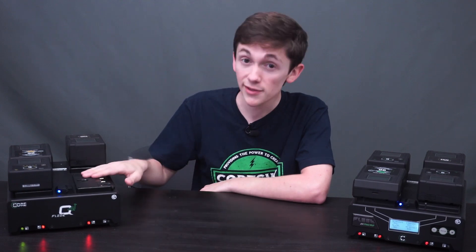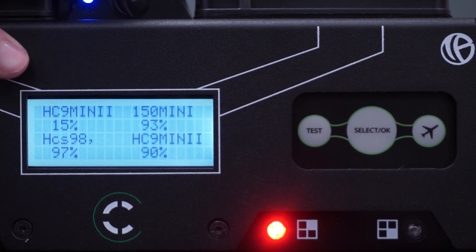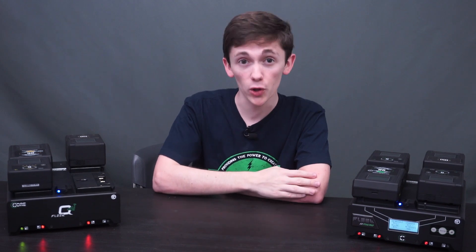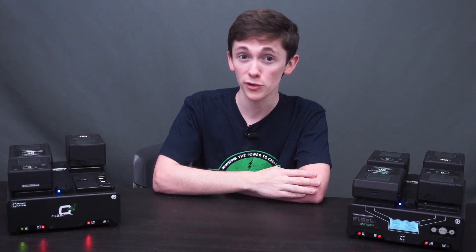There are two different models. This is the standard version, and this one has an LCD and a touchpad. Both are available in V-mount and gold mount, with the gold mount models being Anton Bauer charge compatible.